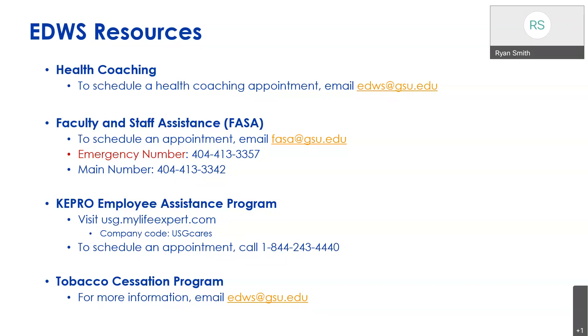Another resource I want to mention is we do have a tobacco cessation program. If you currently use tobacco, quitting is one of the healthiest things you can do for yourself, but it can be difficult and you don't have to go at it alone. For more information on the program, you can email us at edws@gsu.edu.